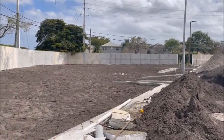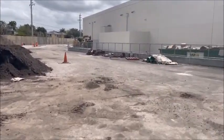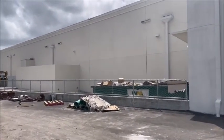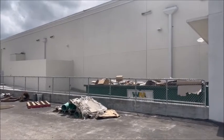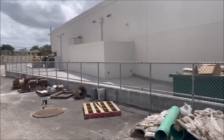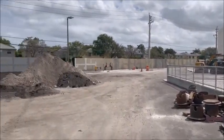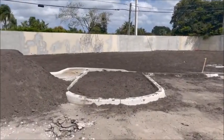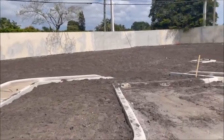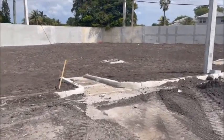It almost looks like a drainage area. I guess we won't know for sure until they finish it up, but you'll see they put a little fence on here. The guardrail at the back of the buildings is all painted. So it looks like a drainage system — you'll see that big drain in the middle over there.